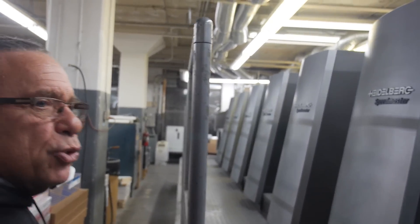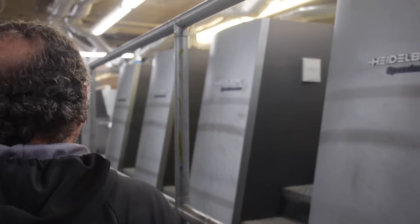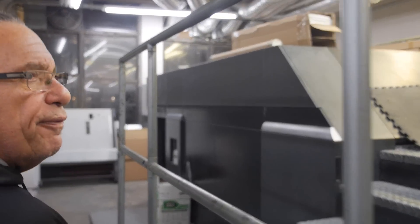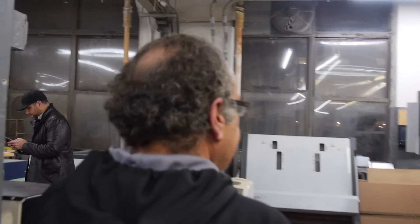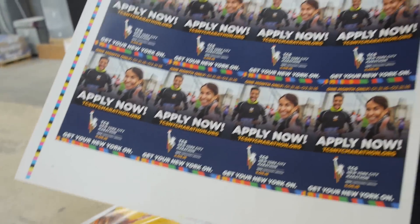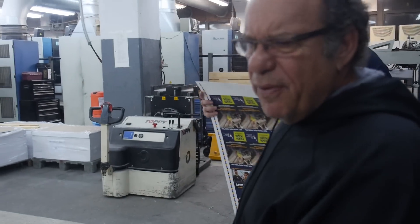We have German products — I'm sure you've heard of Heidelberg. This is a five-color 40-inch Speedmaster doing 18,000 sheets an hour — really state-of-the-art and one of the finest pieces of equipment. We could print 18,000 sheets an hour. We do all of Broadway, all kinds of commercial printing and real estate. Here's some examples: this is for the New York City Marathon and Broadway shows. These are some of our major clients.